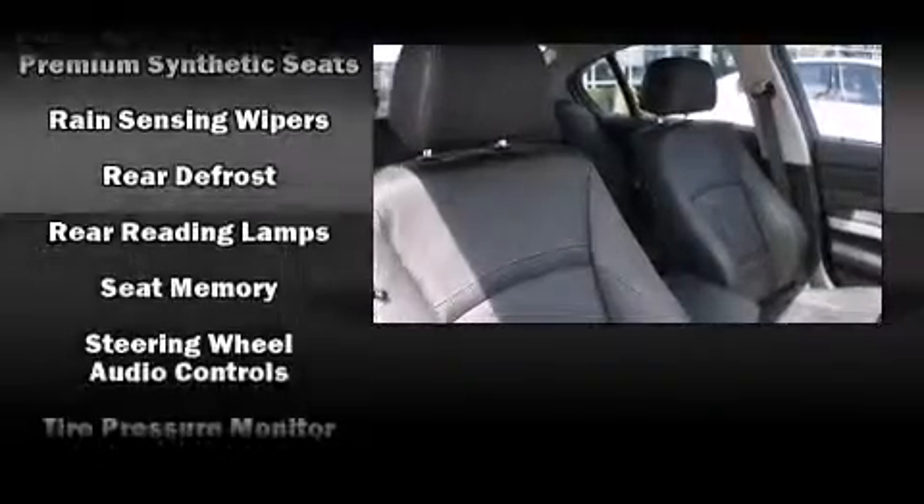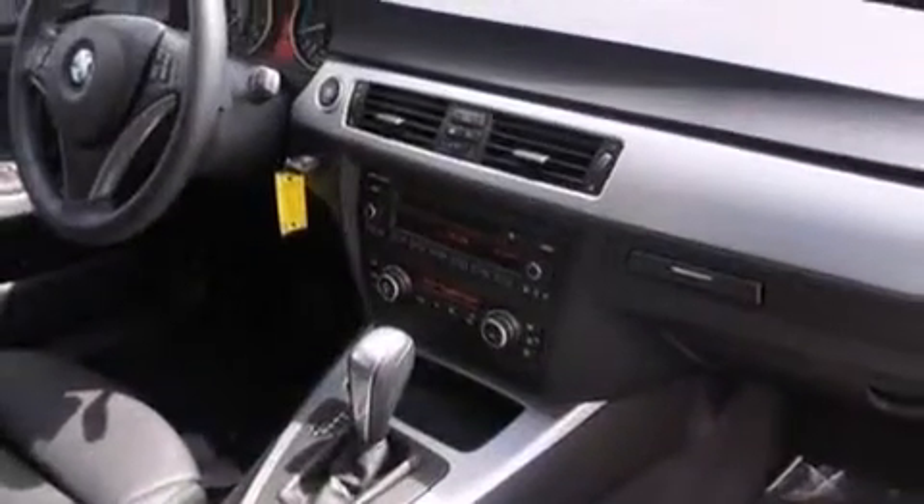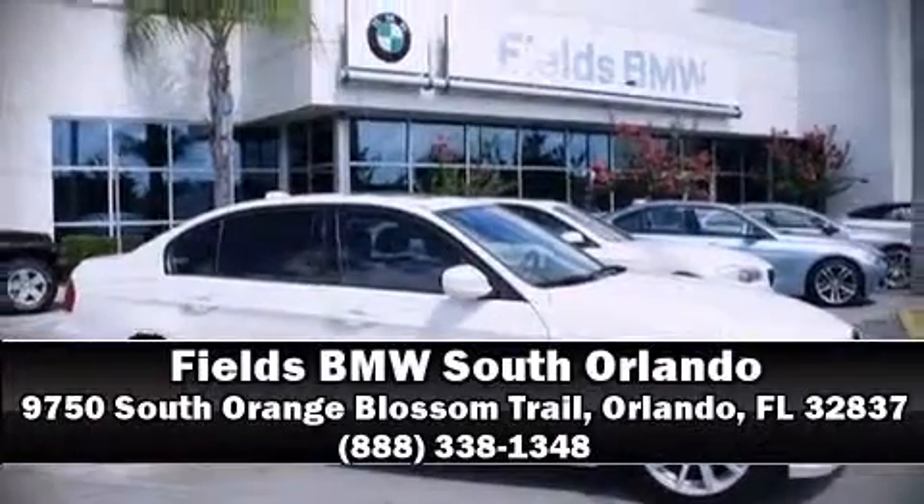This vehicle has achieved certified pre-owned status by passing BMW's rigorous certification process. Our sales reps are extremely helpful and knowledgeable — please don't hesitate to give us a call.